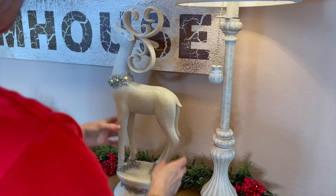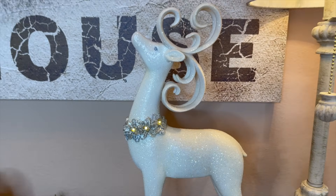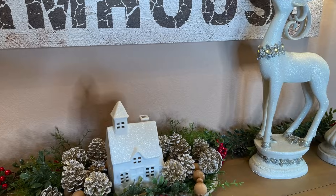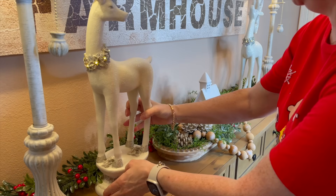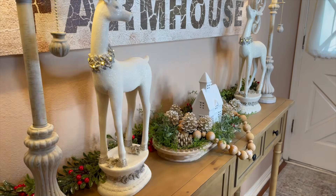Next I'm going in with this beautiful reindeer. I'm going to set it kind of at an angle — I picked that up several years ago at Old Time Pottery and I love it. You can see it lights up around the neck and it is gorgeous. Then I'm going to put in this other one, which is gorgeous, and kind of tilt him just a little bit like he's looking back at her just ever so slightly to make sure she's coming along.